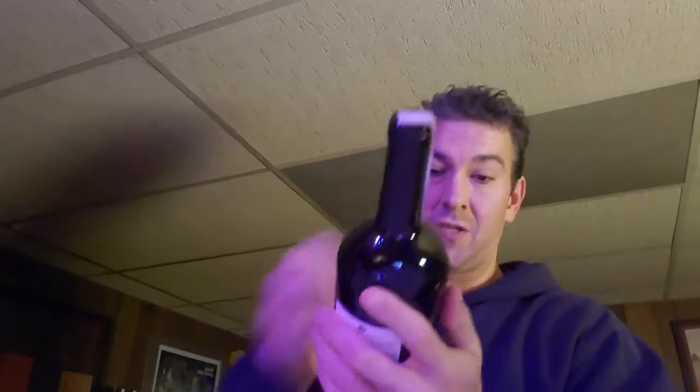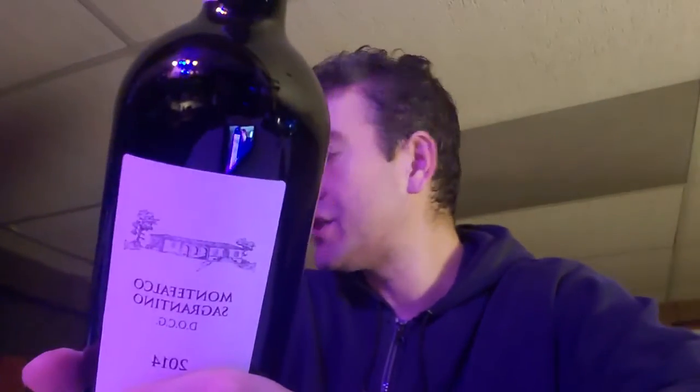Next is a Sagrantino from Umbria — this is the Lungarotti. I've never had this one before, but I recently got a bunch of Sagrantinos from Arnaldo Caprai and loved those. I wanted to try a different one in that $40–$50 range. This is a 2014 — these are super tannic, big wines. I think Sagrantino is a great alternative to Cabernet or French Bordeaux if you want a big, bold, tannic red from Italy. Really awesome and under the radar.